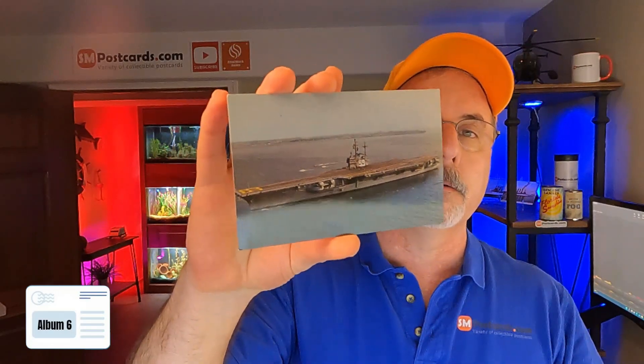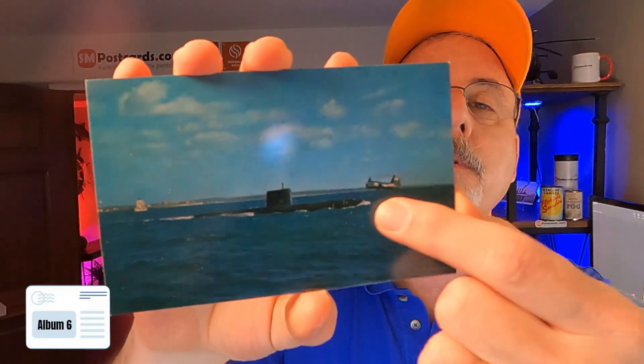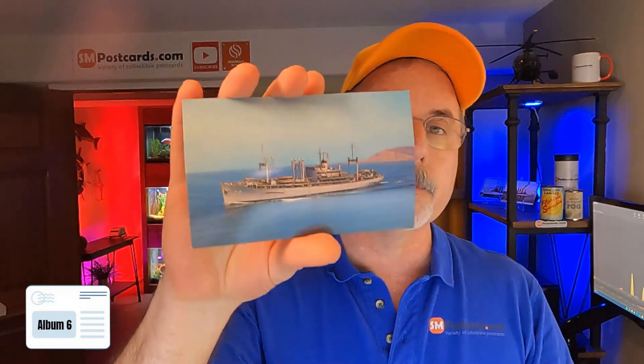USS Forrestal — $4 to $5, I got a whole box of those too. Miss Billen ship — $4 to $5. USS Cowpens — who would name a boat Cowpens? There's a town called that too. USS Nautilus — now that's cool. Look at that — you've got a helicopter sitting right there, one of those twin rotor helicopters going in. But it's still a $4 to $5 dollar card, chrome card. USS Klondike — $4 to $5.